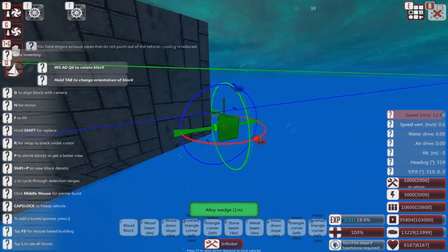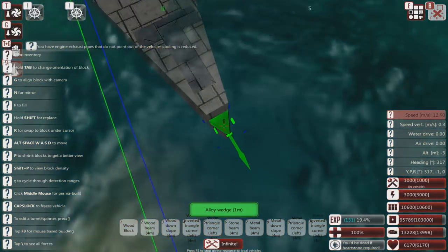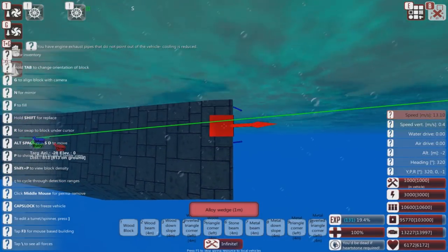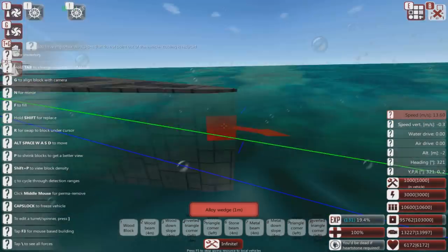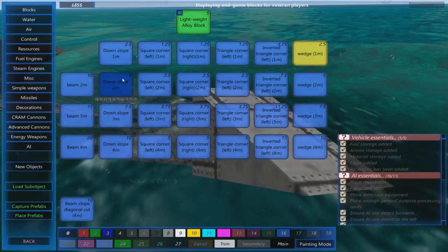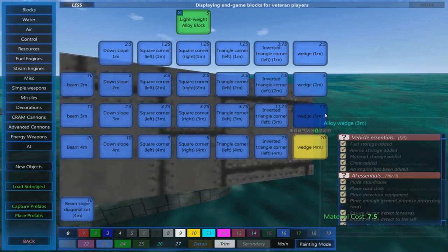If I streamline the front... it's sped up. It went from 12-something to 13-something. So streamline the front of your stuff — you really want sloping blocks or even better, wedges.